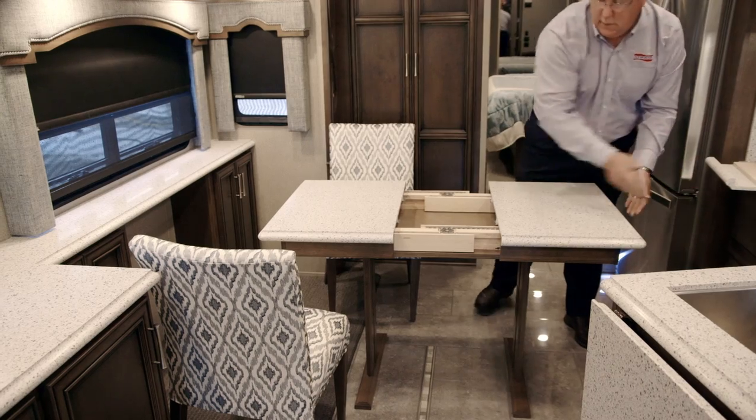The freestanding dinette table has an extension that goes in it too, and this table can be moved anywhere.